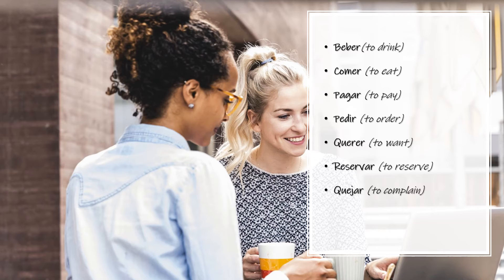And here we have some of the verbs you're gonna need the most when going to a restaurant. Beber — To drink. Beber. Comer — To eat. Comer. Pagar — To pay. Pagar.